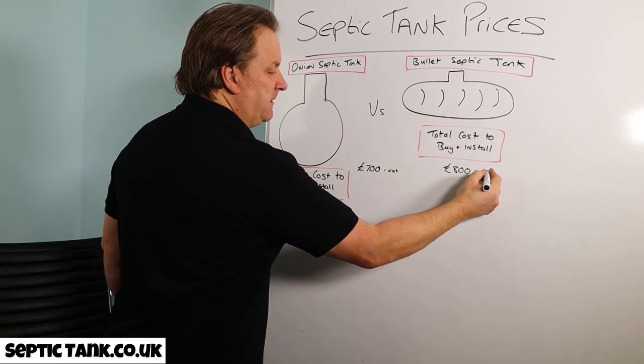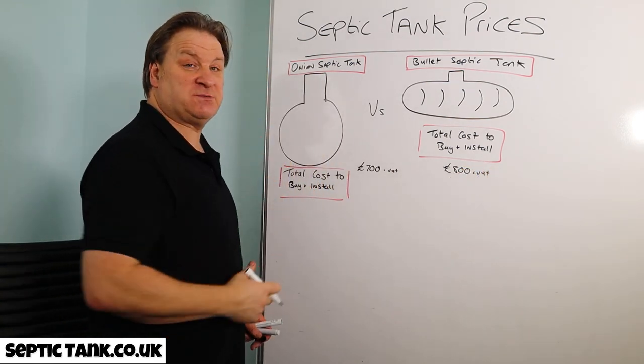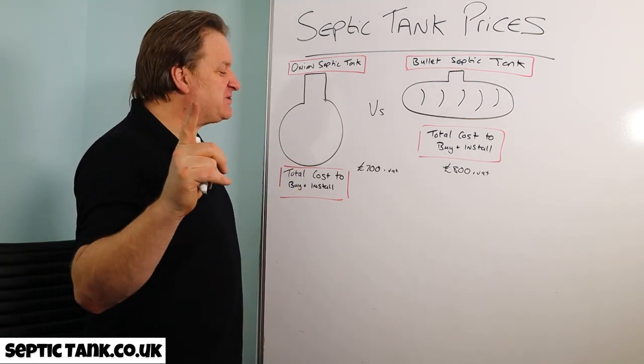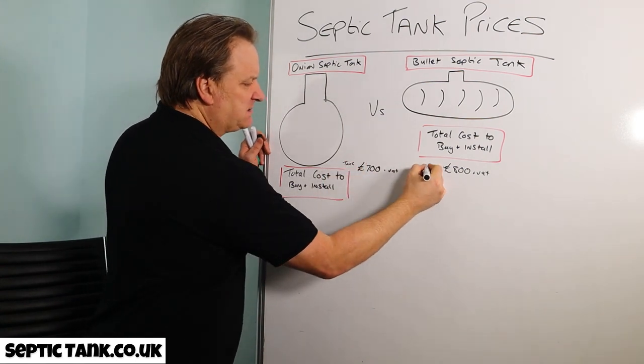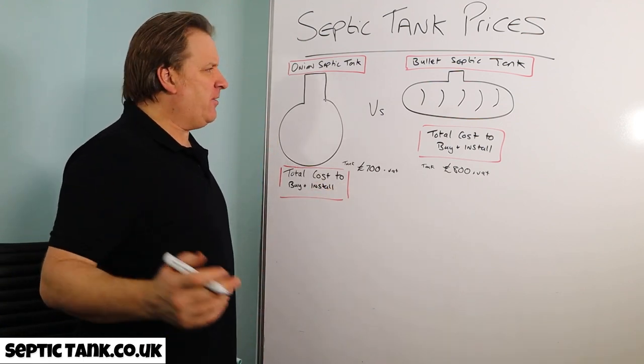You're probably thinking, 'Brilliant, I'll go down to the builders merchants and get myself an onion tank.' But hold on — I haven't finished. Have a look at the installation costs, because that's where the real difference lies.